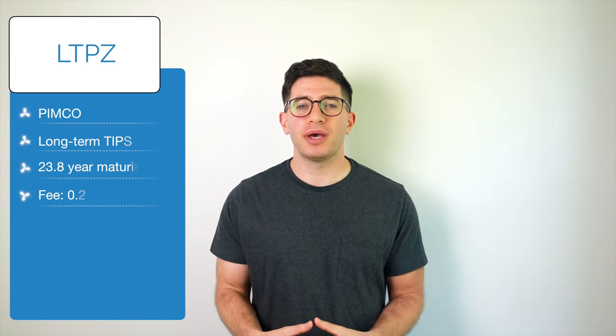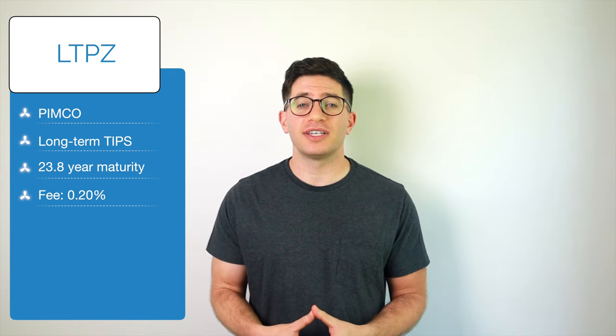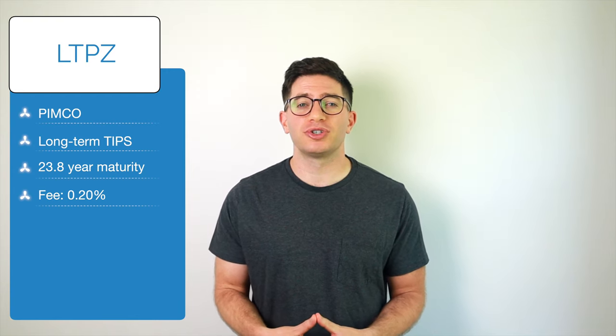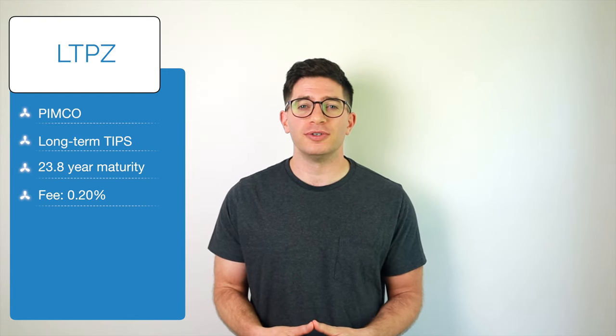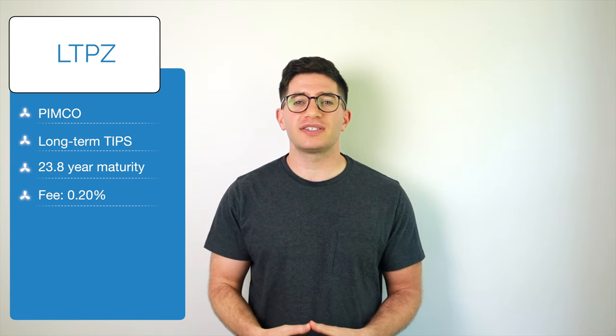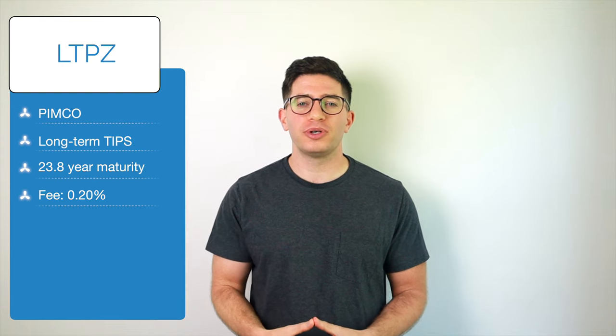Last on our list is LTPZ, the PIMCO 15-plus year US TIPS Index Fund. Investors seeking long-term TIPS can use LTPZ, which has a weighted average maturity of 23.8 years. The fund seeks to track the B of A Merrill Lynch 15-plus-year US inflation-linked Treasury Index and has an expense ratio of 0.20%.